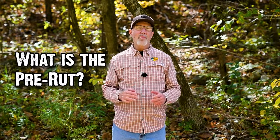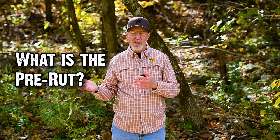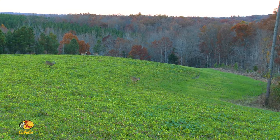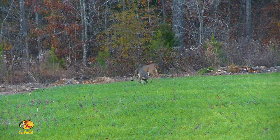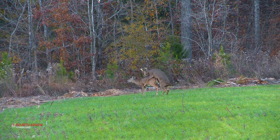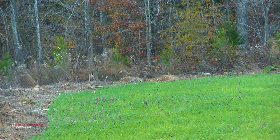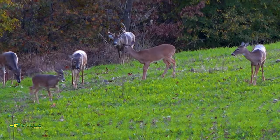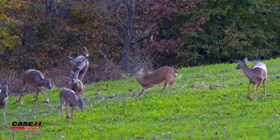Once the calendar gets past mid-October, most hunters are thinking about the pre-rut. Pre-rut is a common term, but it seems like there's a lot of leeway in definition, so let's define it. Pre means there's something else, so we'll start at the rut — and the rut is when most of the does are bred. Pre means before that main period when most does are receptive. When the most does are receptive and all that scent is in the air, bucks are moving a lot.